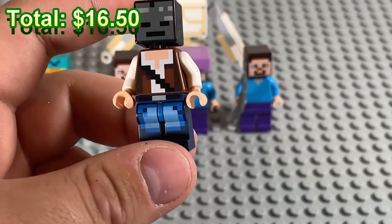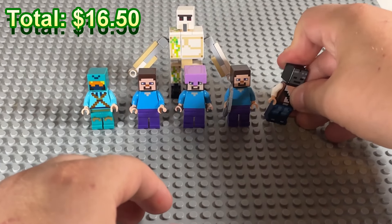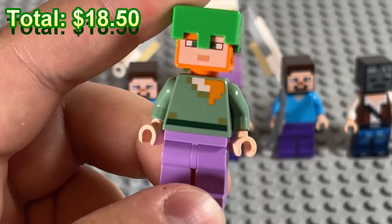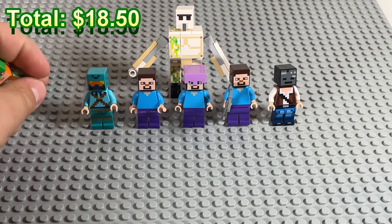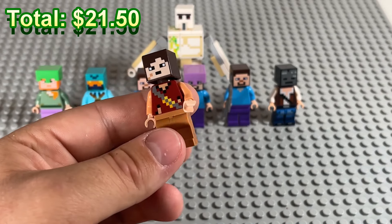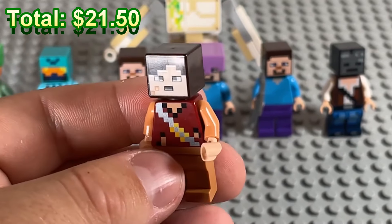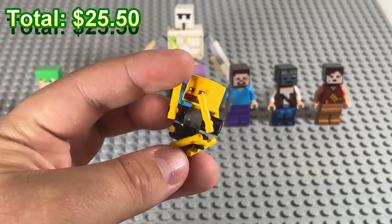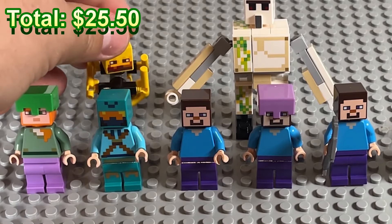This adventurer is wearing a wither skeleton head — weird flex, but okay. We got Alex with the turtle shell head so she can breathe underwater. Then there's this dirty little dude — I don't know what's going on with him. And we've got a blaze here, so that's our second mob of the day!